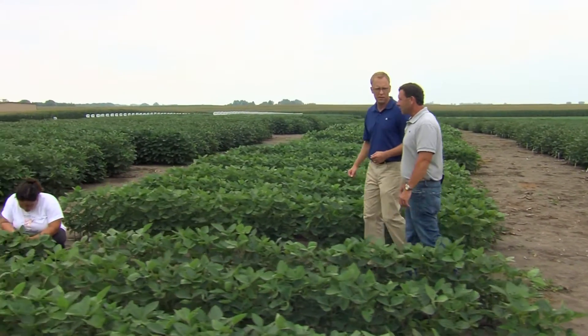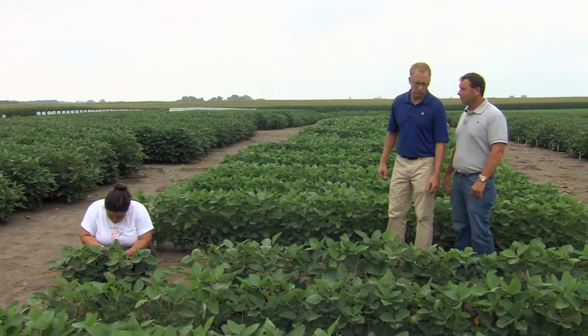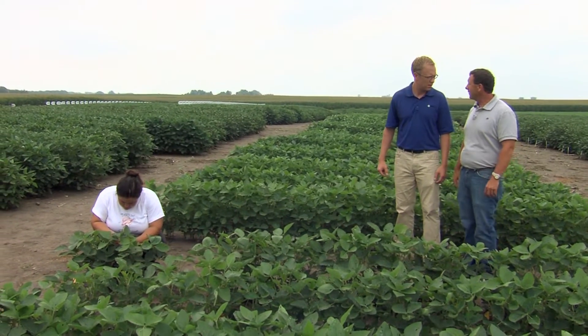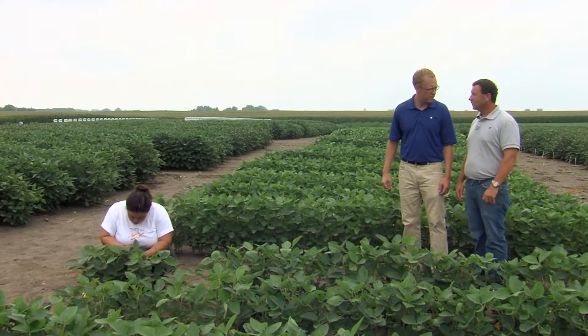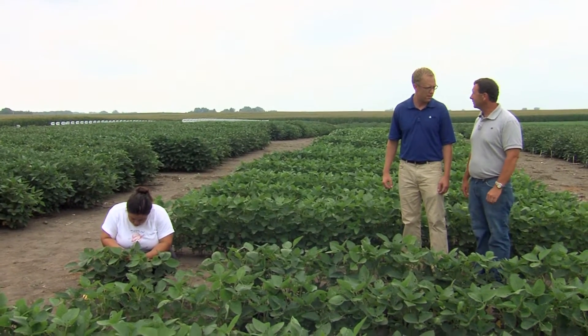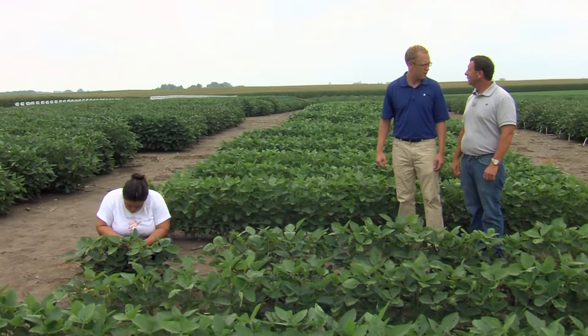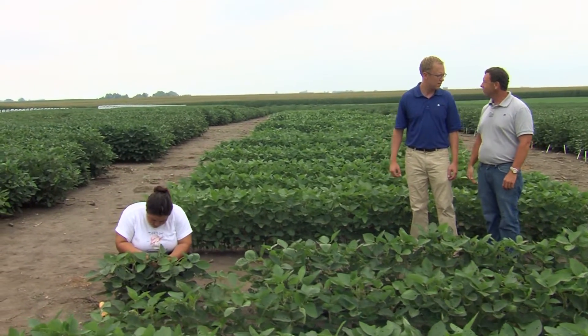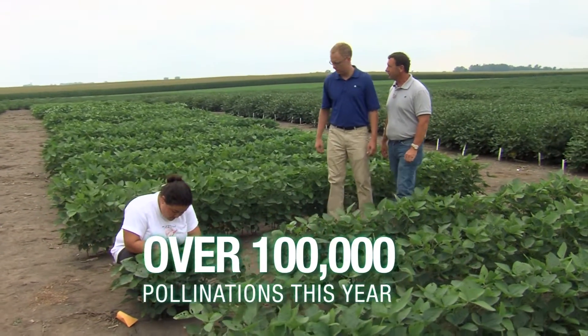This is our crossing block where we're making all our pollinations for the summer. This year we've made over 9,000 crosses here in this crossing block, which is over 60,000 actual pollinations. That's in addition to our winter crossing blocks — we did over 6,000 crosses there — so in total we've done over 100,000 pollinations this year.